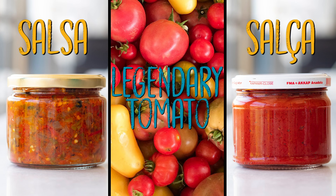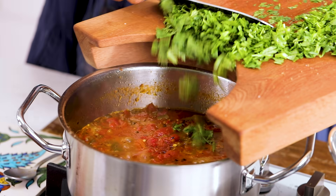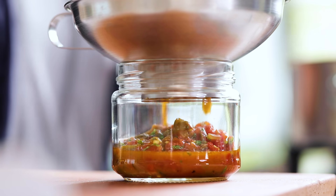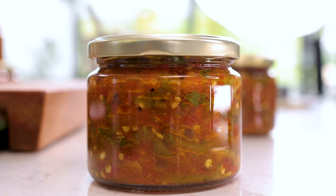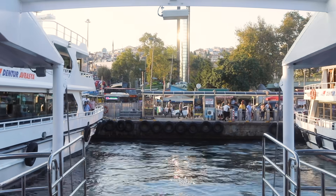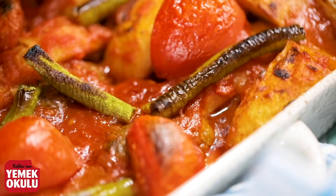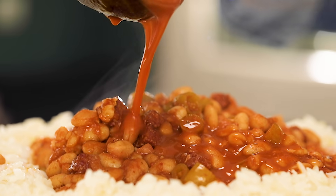Today's episode is about this beautiful baby — the tomato — which makes every food taste better and which changed almost everyone's life and everyone's taste. Why is a tomato so nice, and why is it in so many foods, in tomato paste, purée, or juice?